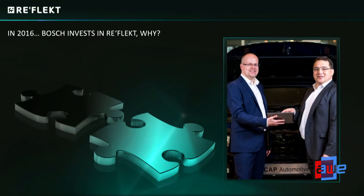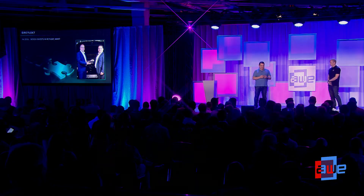To take the next step, we raised money in 2015-2016, and Bosch invested in Reflect.